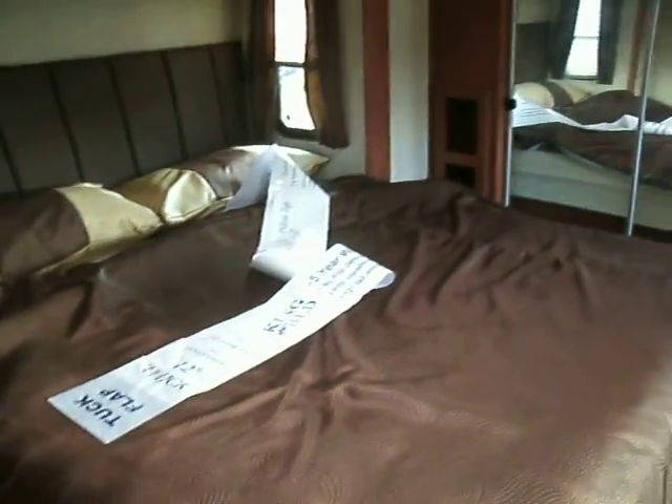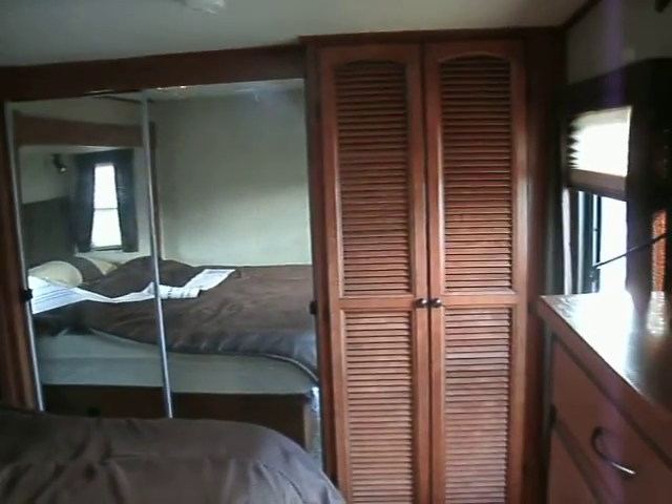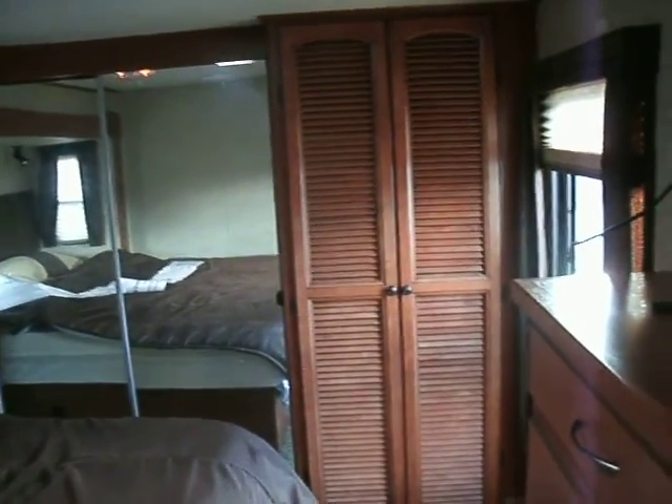The master bedroom has a king bed, a very large wardrobe area, washer and dryer — plumbed and wired — the third television that comes with this unit, and more cabinets.